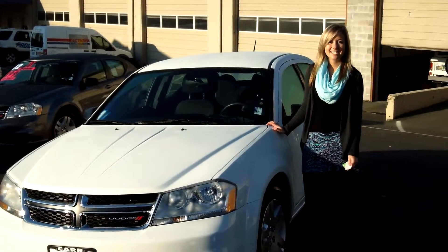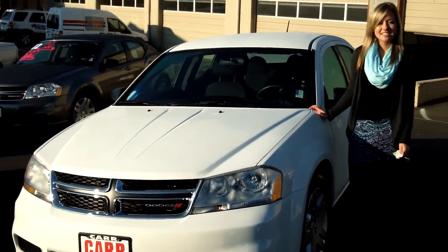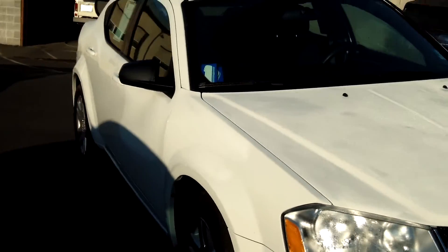Hi guys, this is Jessica at Car Used Cars in Beaverton. Thanks for clicking on that link. Today we're taking a virtual tour of a 2012 Dodge Avenger, stock number WP3728.